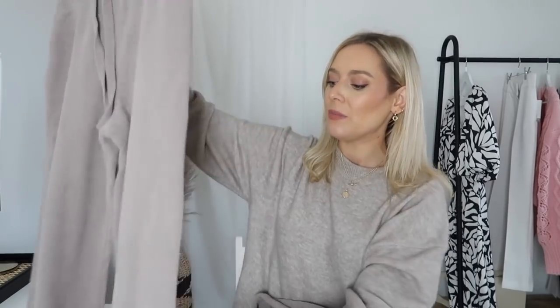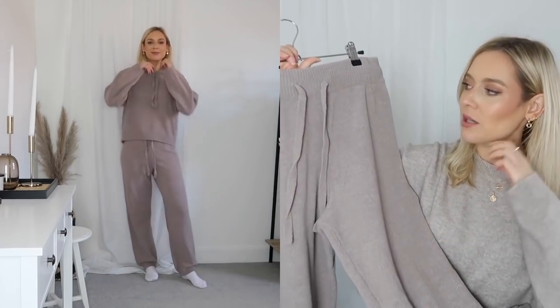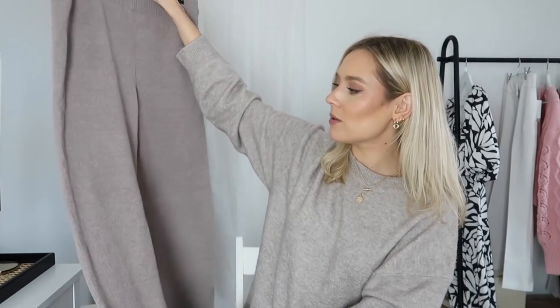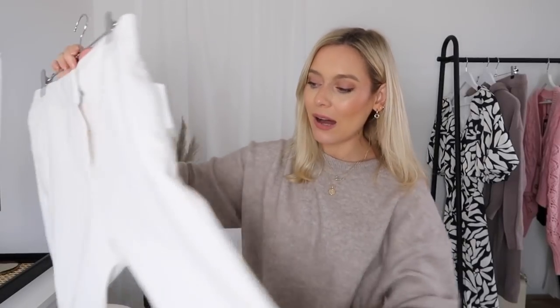To go with the hoodie, I've got a pair of joggers, also in a small. They are so comfortable — they've got a drawstring waist and a fairly chunky waistband. The only thing these joggers are missing are pockets, but it's not the end of the world. They also have a little cuff detail at the bottom. They're very plain and simple but fairly thick, so for a loungewear, round-the-house outfit this is absolutely perfect — just super cozy.